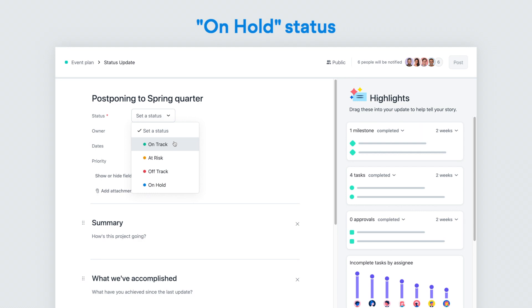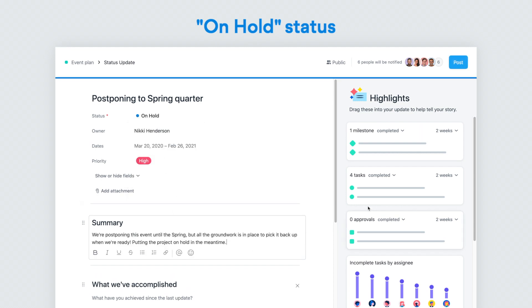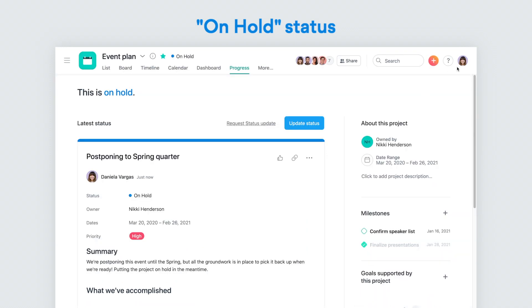Among other things, 2020 has taught us that plans change. Now you can indicate that a project or portfolio is on hold in your status updates.